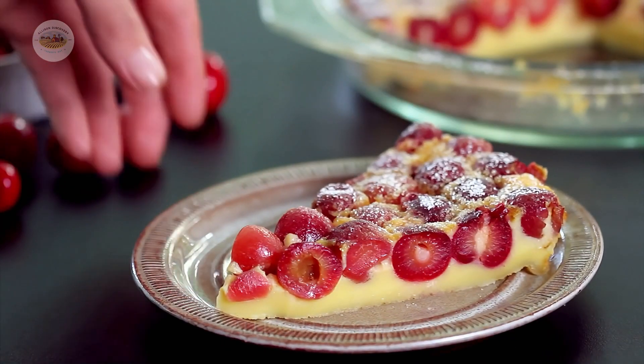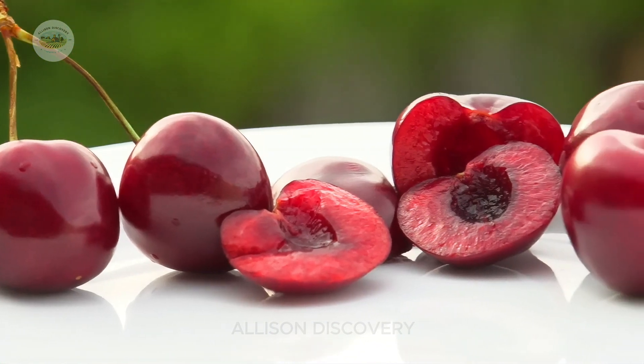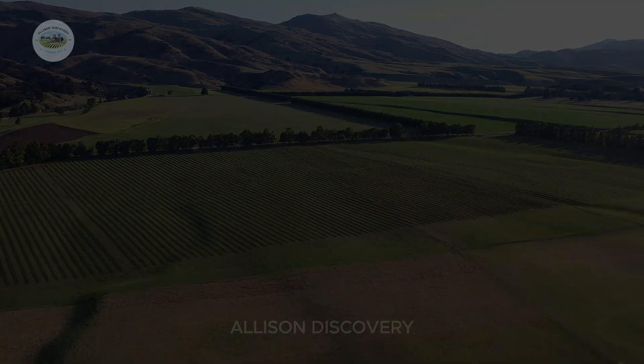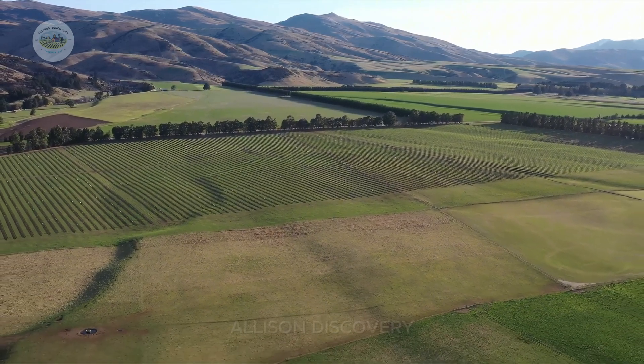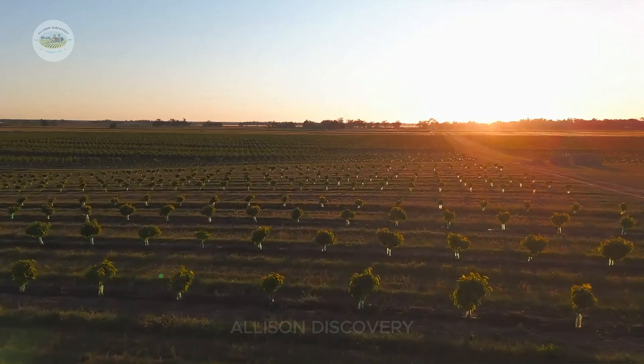I know many of you are already picturing those plump, juicy, ruby red cherries. But hold on — getting those perfect cherries is no easy feat. It's a journey full of hard work and dedication.